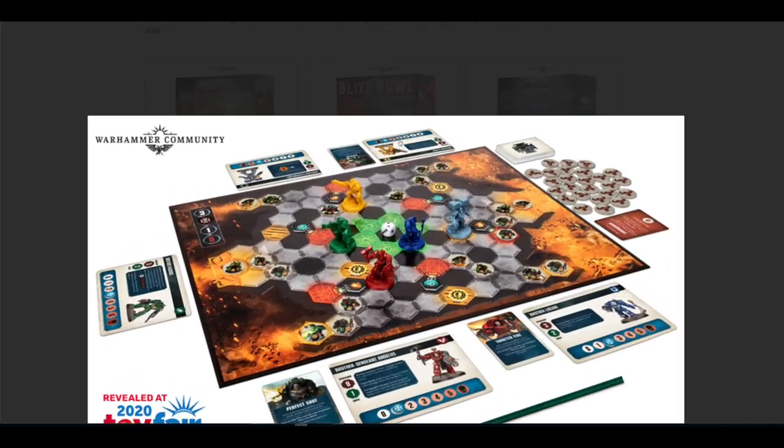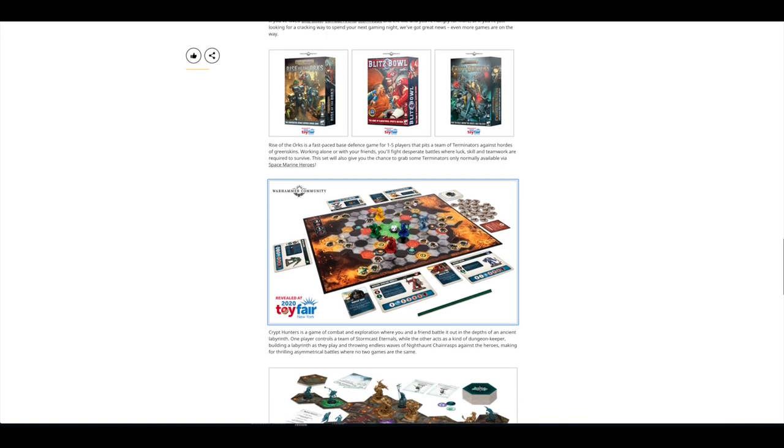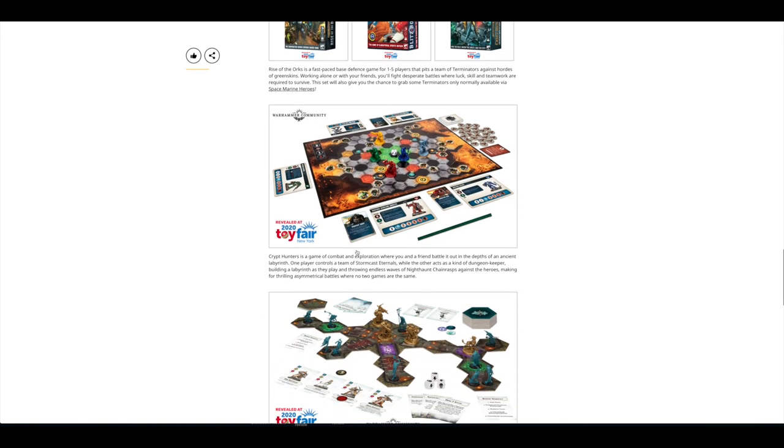If you look at these models, it looks like you're getting the Terminators from the Space Marine Heroes 2 set in the Rise of the Orcs one, just in different colours. I think that looks like a Flamer one — it's just like a Salamander's one. So that's the one that I'm missing. That's quite cool. It would be great if you got the Captain as well, though.